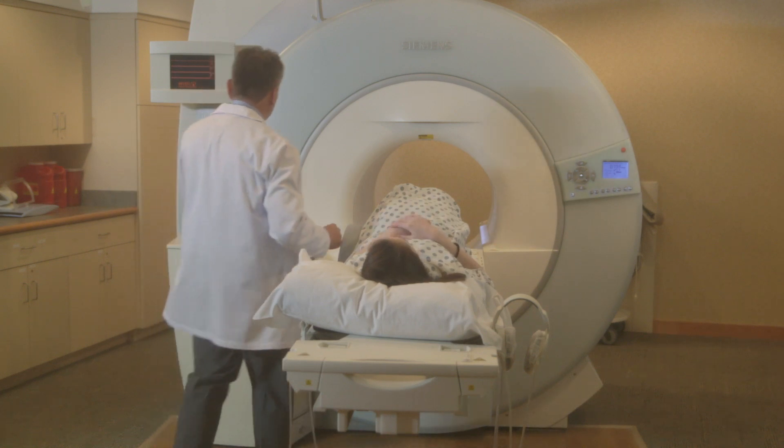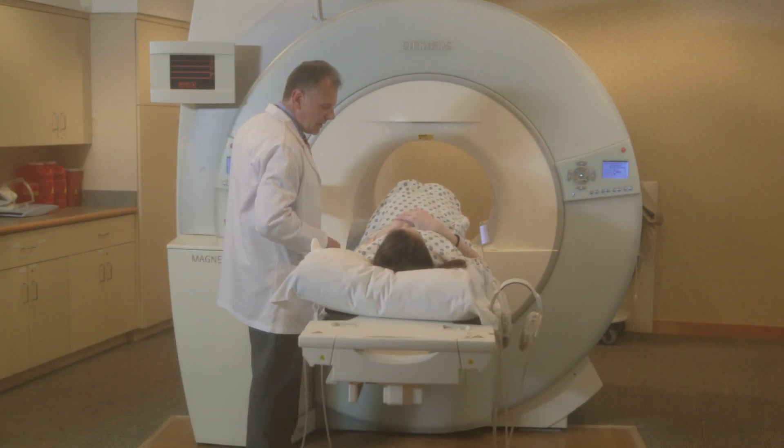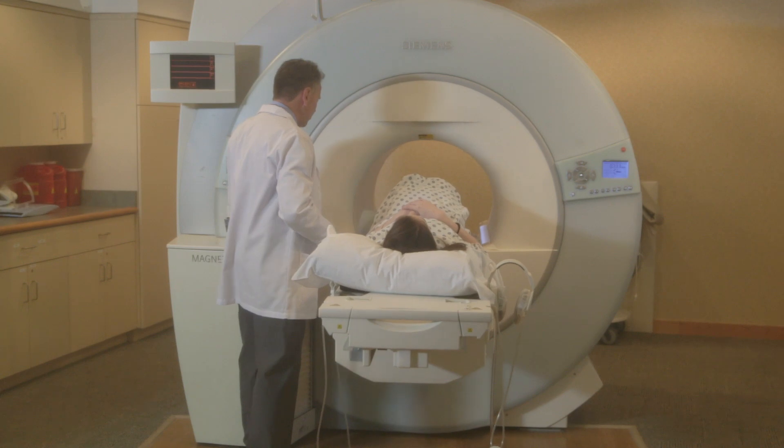The open MRI at Shields Healthcare is 70 centimeters. It's a large bore magnet, always open on both ends. It can accommodate many body sizes and body types, which makes it a much more comfortable environment.